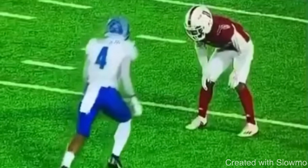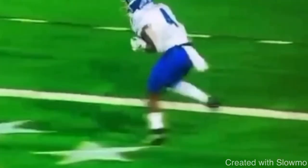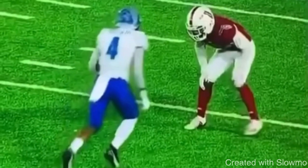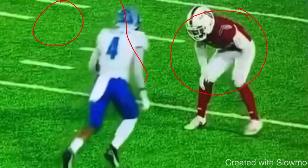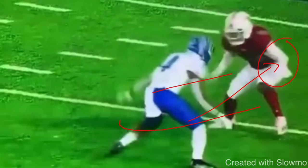Let's play this full speed. He attacks him outside, takes the inside release, works to restack, and gives a move at the top of the break. A lot of guys think every time you run an outside breaking route you have to take an outside release — that is not the case. He's outside shade because he has safety help to the inside. His goal is to force you to that safety help. If you threaten him to where he doesn't want to go, that's going to move him off the platform and create separation.